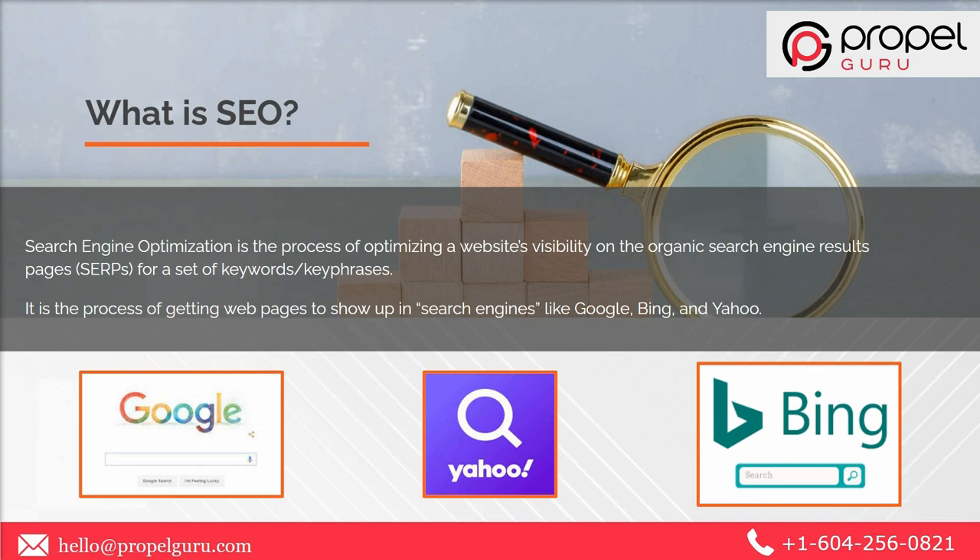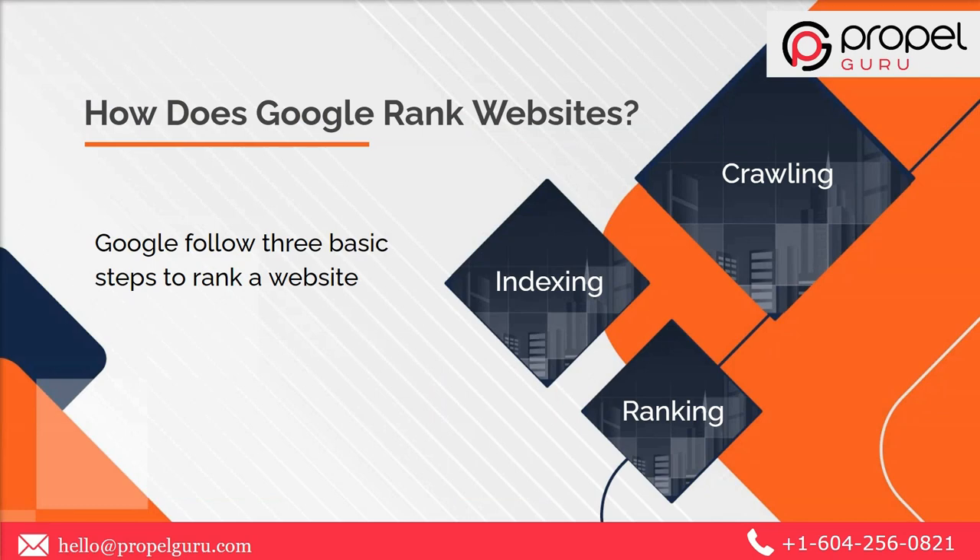To rank high on the SERPs, you need to understand how a search engine really works. In this video you will learn about how Google ranks a website, the different types of SEO, and the various techniques you can use to improve your ranking. Search engines like Google follow three basic steps to rank a website: crawling, indexing, and ranking.